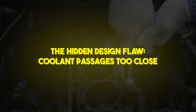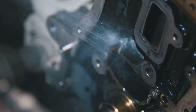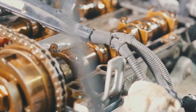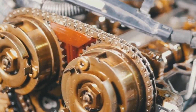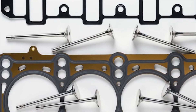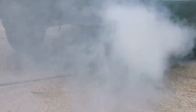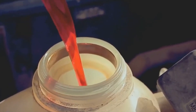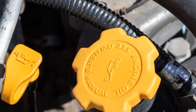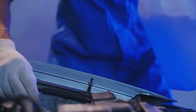The hidden design flaw: coolant passages too close. Engineers eventually traced the root cause to overly narrow coolant passages running through the cylinder heads. Designed to evenly cool the combustion chamber, these tiny channels trapped air pockets and debris, creating hot spots that fractured the aluminum casting. In colder climates, thermal cycling worsened the problem — freeze-thaw cycles and neglected coolant led to hairline cracks that grew over time. Attempts to retrofit improved gaskets and revised cooling system components offered only temporary relief. Underneath each fixed Northstar lurked the same fragile architecture, waiting to fail again under normal driving conditions.